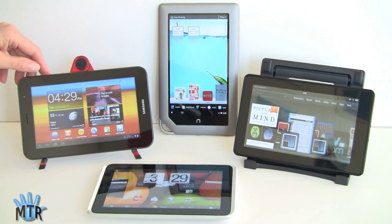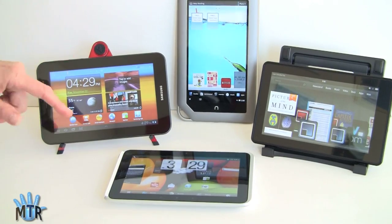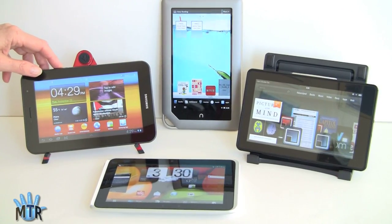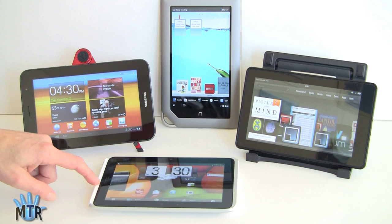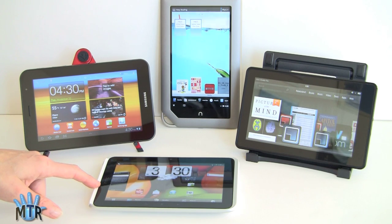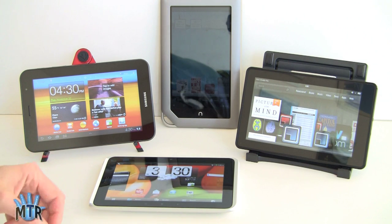The Samsung Galaxy Tab 7 Plus has a 1.2GHz dual-core Exynos CPU — the fastest among 7-inch tablets. It has 16GB of storage and supports additional video formats like DivX and XVID built in, so you don't need third-party players. The HTC Flyer has a single-core 1.5GHz Qualcomm Snapdragon CPU. Gingerbread doesn't make huge use of dual-core CPUs anyway, and Quadrant scores are about 2100 — similar to the Kindle Fire and Nook. The Flyer has 1GB of RAM and 16GB of storage.